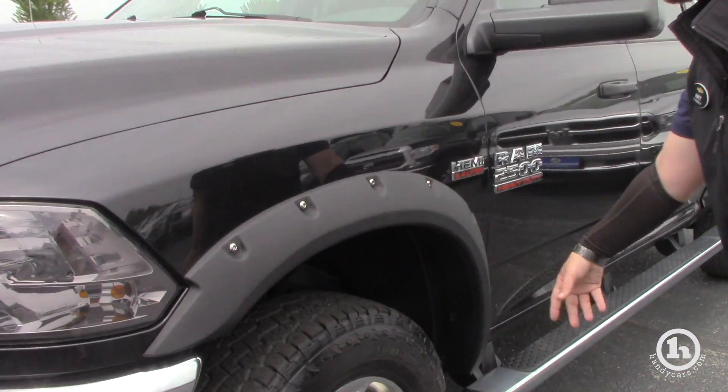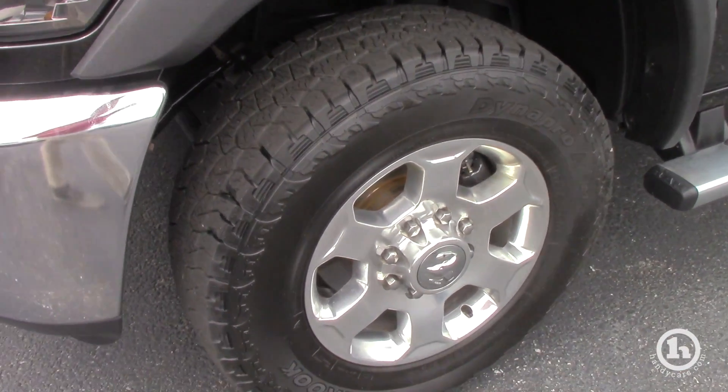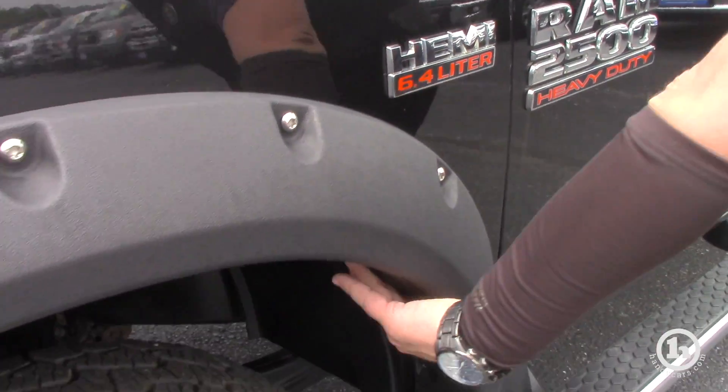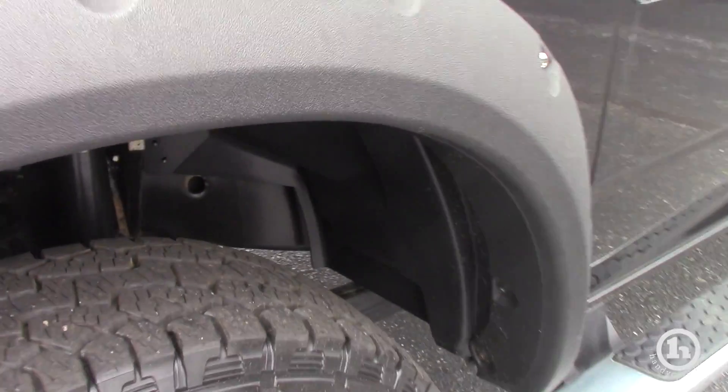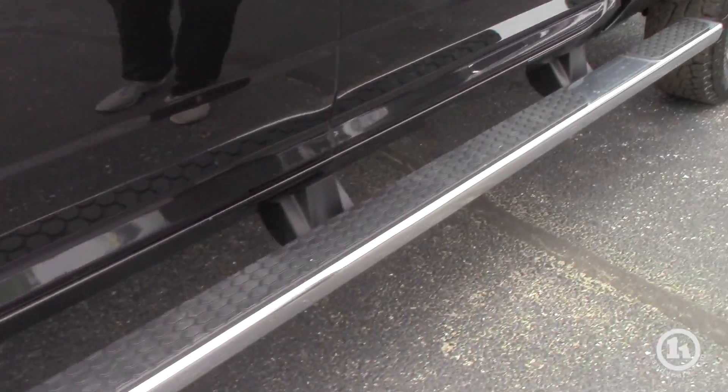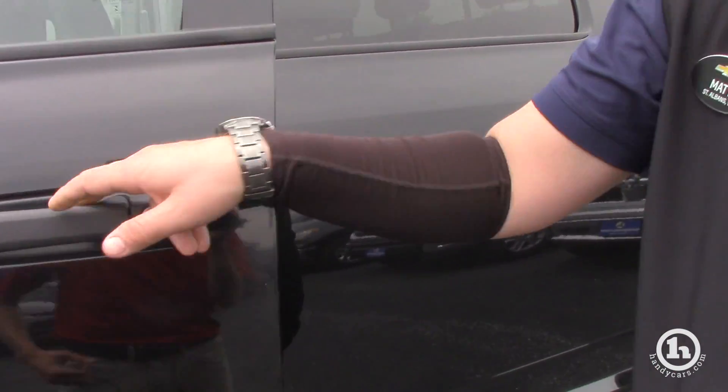You got these nice guards around the wheel wells so it prevents rust in the future. It does have plastic wheel liners in there and these tires are like brand new. It does come with the extended running board so you can get into the back, which is actually pretty nice.